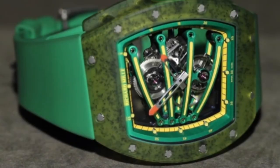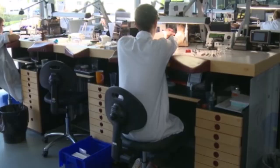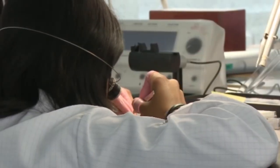How much would you spend on a watch? $10? $100? How about a million? Well, if you're in the market for a million-dollar watch, Richard Mille has you covered.